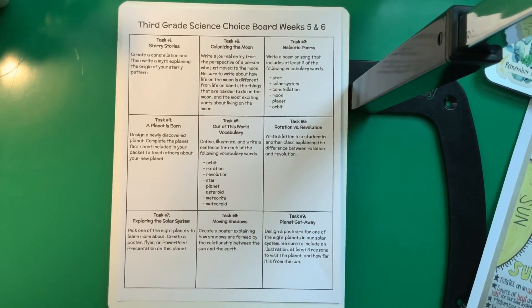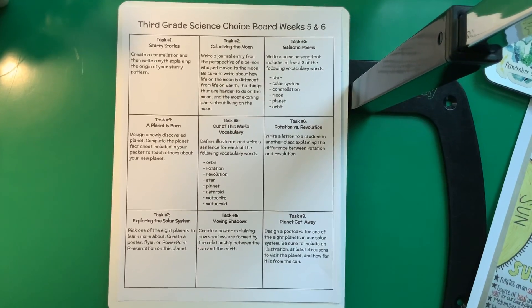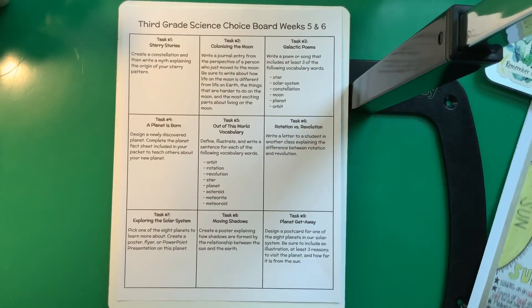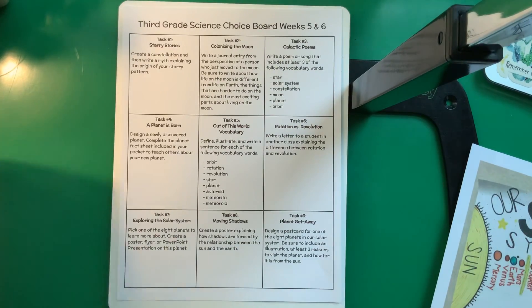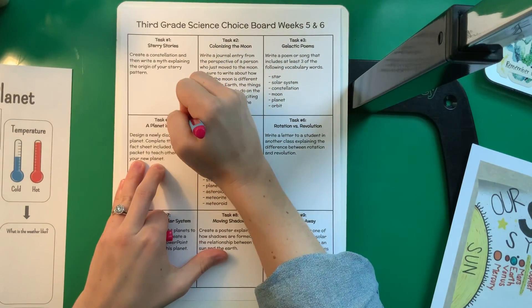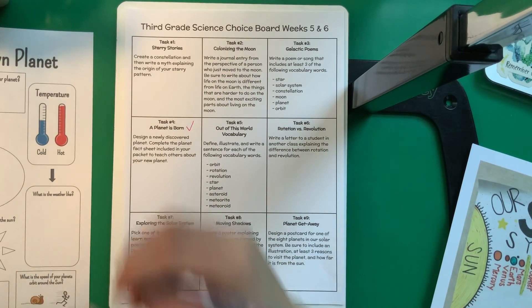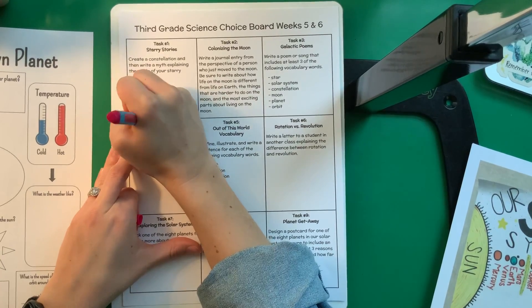Number three: Galactic Poems. Write a poem or song that includes at least three of the following vocabulary words: star, solar system, constellation, moon, planet, orbit. Number four: A Planet is Born. Design a newly discovered planet and complete the planet fact sheet included in your packet to teach others about your new planet. That's the one you're already completing today, so go ahead and put a check by that one — that's week five.